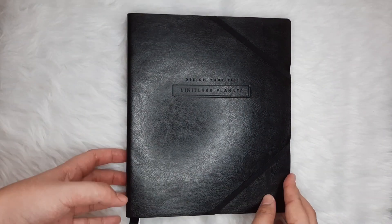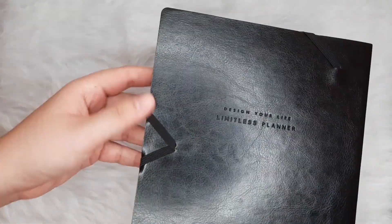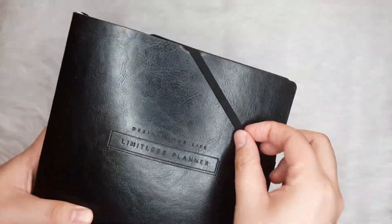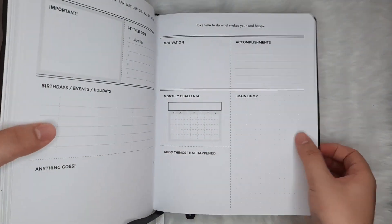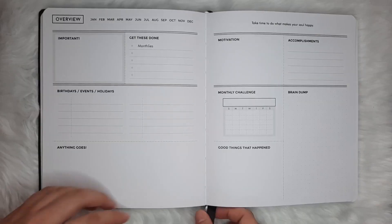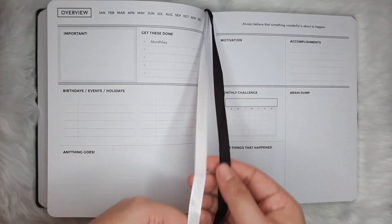One thing that piqued my interest is its two elastic band closures — it's actually my first time encountering something like this, and it really went well with the overall minimalist aesthetics. And just like the DYL, this Limitless is smyth-sewn, in contrast with the other Limitless planners which are spring-bound. Again, this is another planner that will give you a comfortable writing experience no matter if you're a lefty or a righty. It also has two ribbon bookmarks which are very monochrome in color.